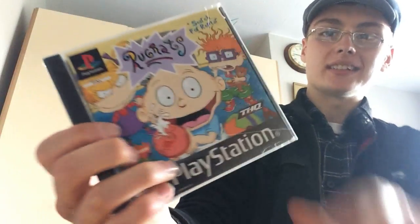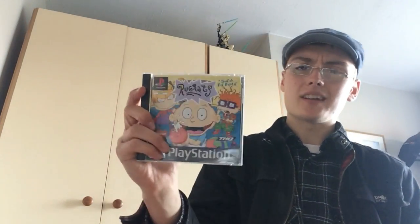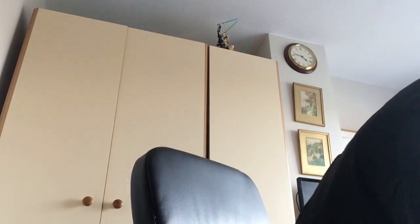Rugrats: Search for Reptar — I'm going to change the case on that because there's a crack in it. I think maybe 10 to 15 pound on that one on FBA, so not too bad.